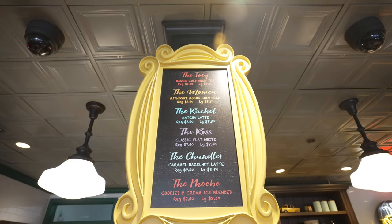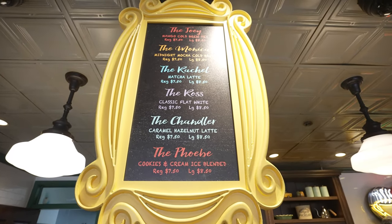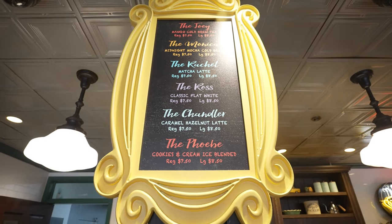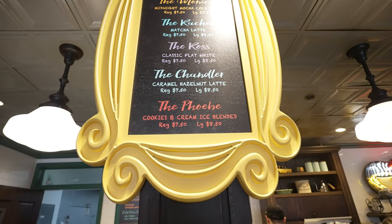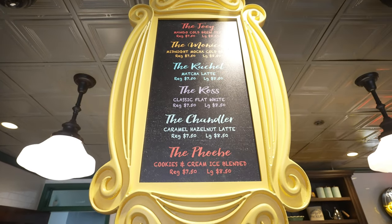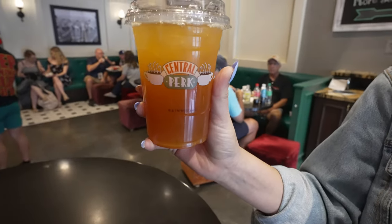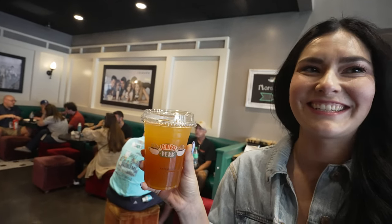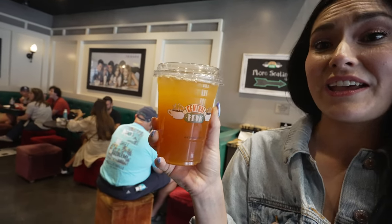The most popular one is the Joey — a mango cold brew tea. We got the Joey again since we had Starbucks before coming in and just wanted a refreshing iced tea. It's actually really good. Now we're starting the self-guided part of the tour. They have a little screen where you can drag a photo and it'll give you a little clip of an actor — for example, Leonardo DiCaprio in Growing Pains from 1985, which was one of his first roles. We also got Daniel Radcliffe from Harry Potter.